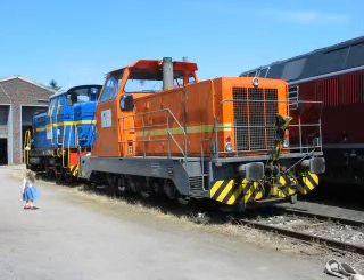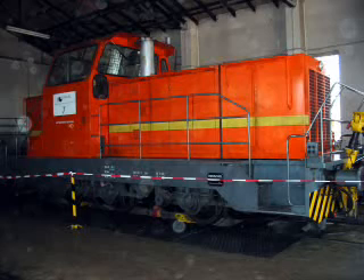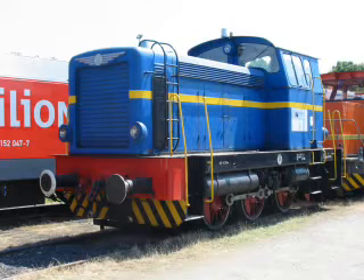Die Hafenbahn stellt ihren Kunden heute in der Regel knapp 300 Güterwagen pro Woche zu, beziehungsweise holt sie von dort ab. Der heutige Hafenbetreiber, die Gelsenkirchen, stellte an diesem Wochenende ihre vorhandenen Lokomotiven mit den Nummern 3, 6 und 7 im Bereich des Lokschuppens aus.